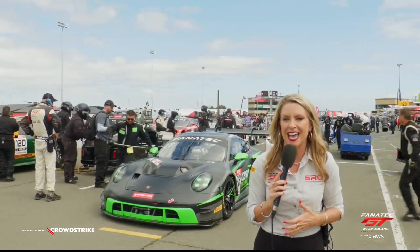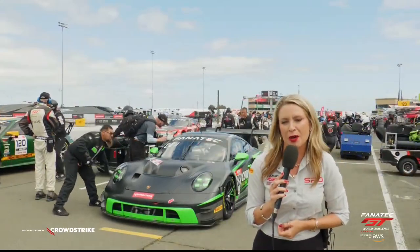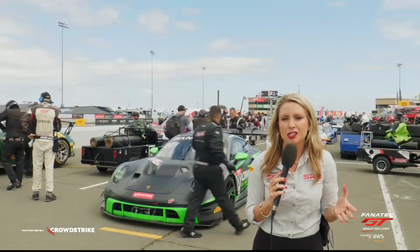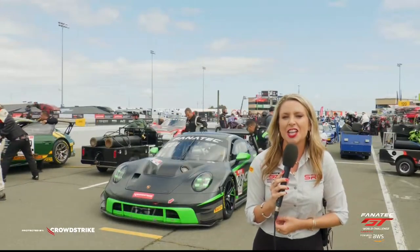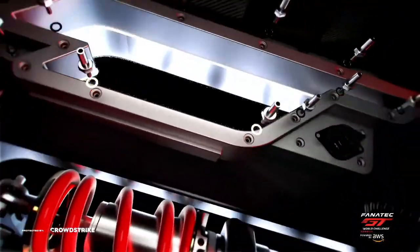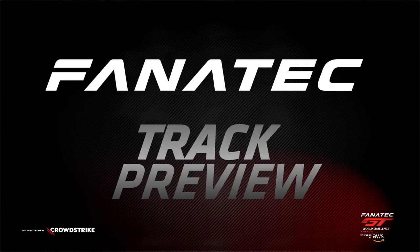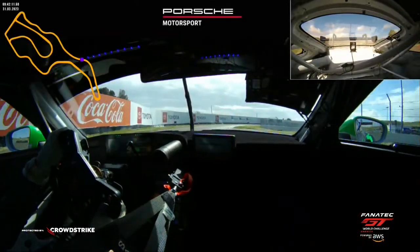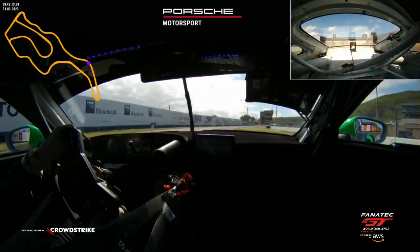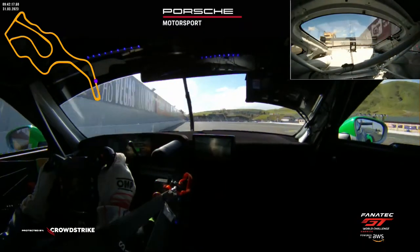All of these cars are getting ready to go — one of the drivers is about to get in the car now. What do the 12 turns around Sonoma Raceway look like? Let's take a look at our Fanatec track preview. My name is Stephen McAleer, and I'm going to take you around a lap of Sonoma in the Fanatec track preview.